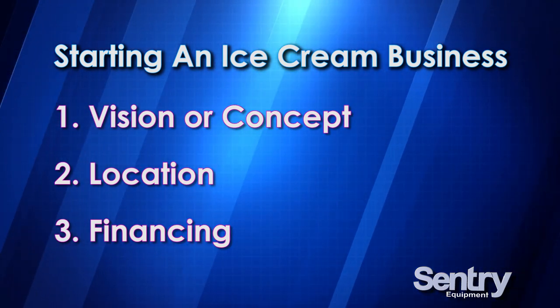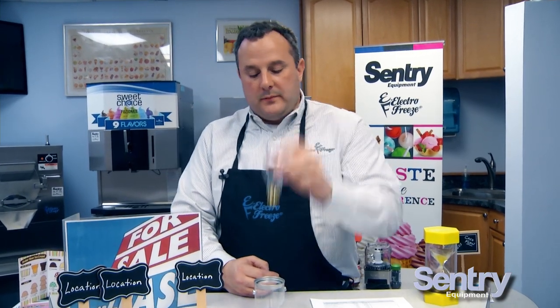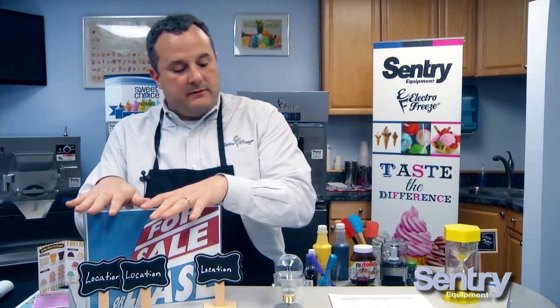So you need a concept, you need to find a location that fits your concept, and then you need to have the financing to execute. Once these three things are in place, we can move forward in opening an ice cream business. At Century, we can help you with every aspect. This is part one of starting an ice cream business: defining your vision, finding a location that makes sense, and making sure your investment, profit potential, and financing are in place. Follow these steps and you're on your way to opening a successful ice cream business.